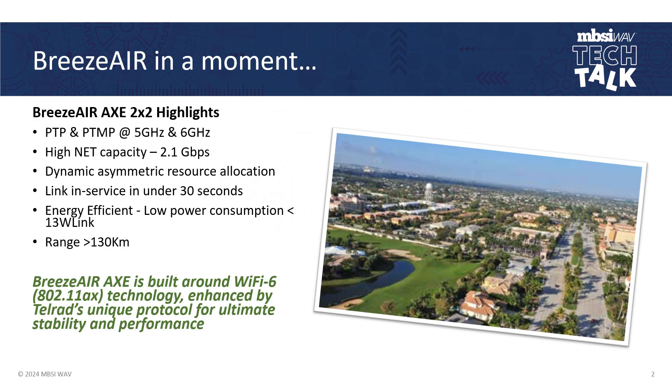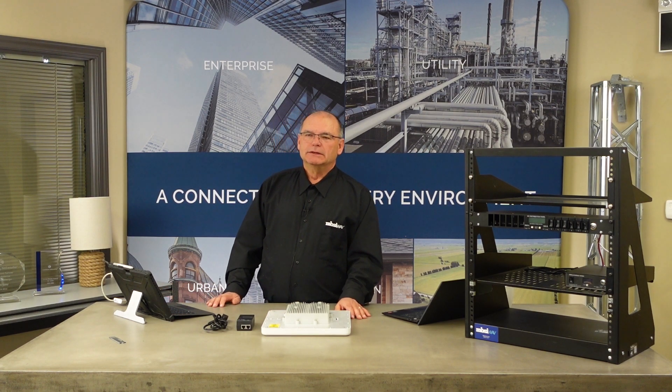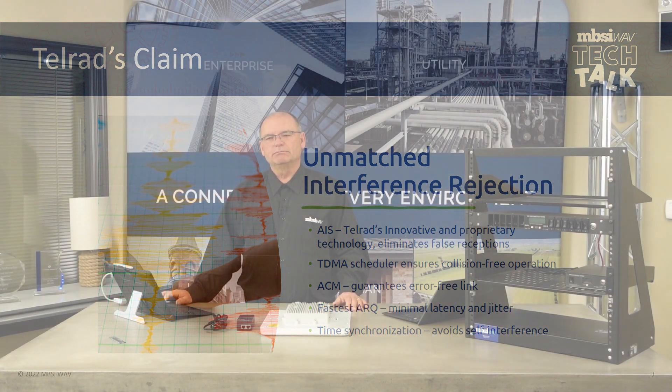By Telrad's spec sheet, the range is greater than 130 kilometers, which is far. I did not have a chance to test it at any more than about 15 meters across my office and basement, but it worked great. They have an innovative and proprietary interference rejection protocol that eliminates interference, and I think this works pretty well. TDMA scheduler ensures collision-free operation — that's part of the Wi-Fi 6 protocol. ACM guarantees an error-free link, with modulation levels running up and down according to link quality. It has a very fast ARQ with minimum latency and jitter. Latency across my link was about three or four milliseconds, and these units are time-synchronized to avoid self-interference.